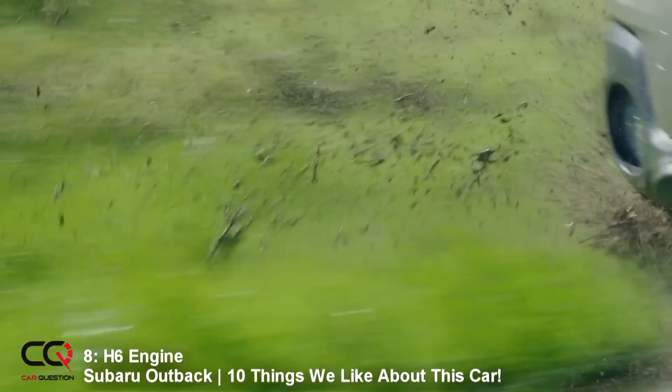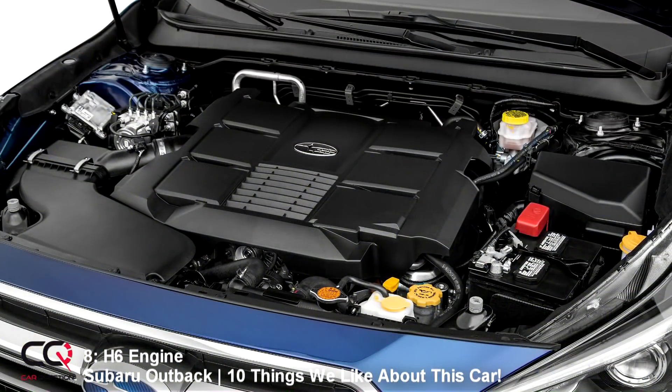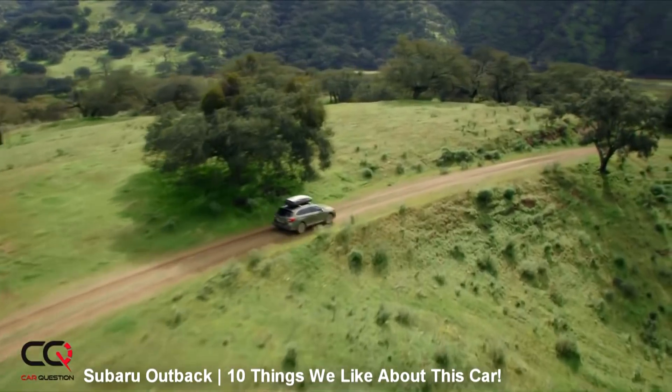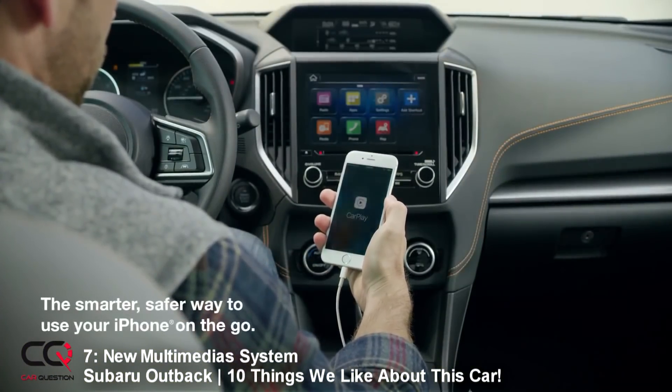Number 8: if you don't like the four-cylinder, guess what — you've got an alternative. You can go with the H6, which is the one I recommend. More powerful, easy acceleration, nicest sound between the two engines. And when it comes to passing maneuvers, you will get the power, and you can also get out of those muddy holes with enough power.